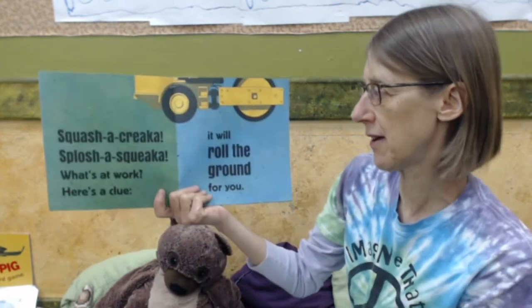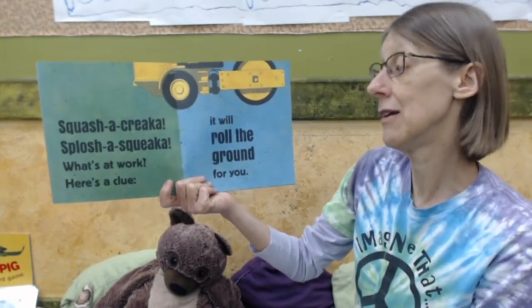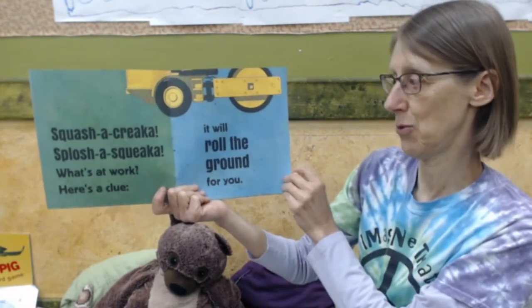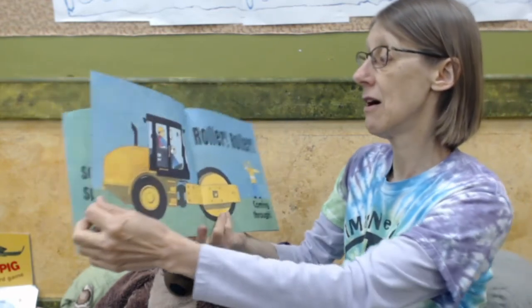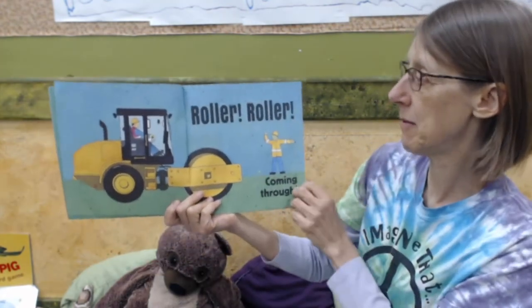Splash a creaka, splash a squeaka. What's at work? Here's a clue — it will roll the ground for you. What do you think it is? It's a roller! Roller, coming through.